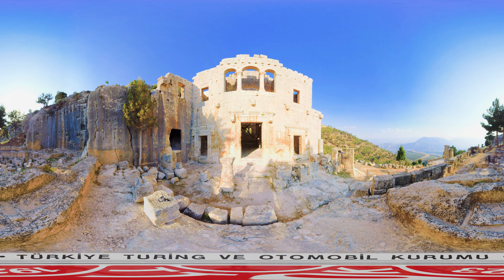The monastery and its adjoining structures lie at a distance of one hour's walk from the village of Alahan. The building complex stretches along the side of the mountain and covers an area of 6,000 square metres.